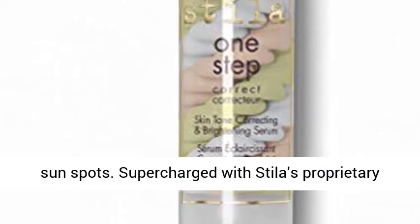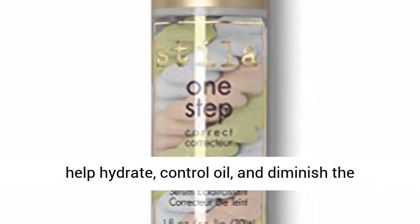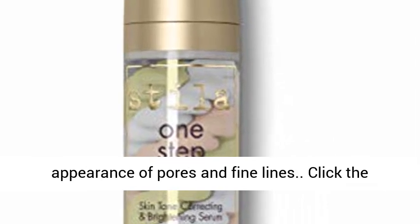Supercharged with Stila's proprietary Youth Revival Bio-Available Mineral Complex to help hydrate, control oil, and diminish the appearance of pores and fine lines.